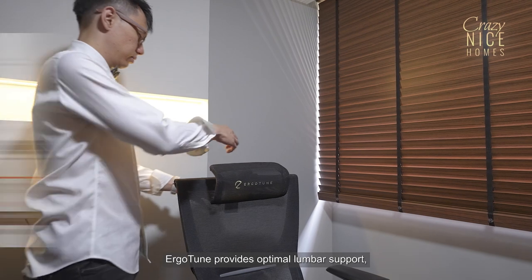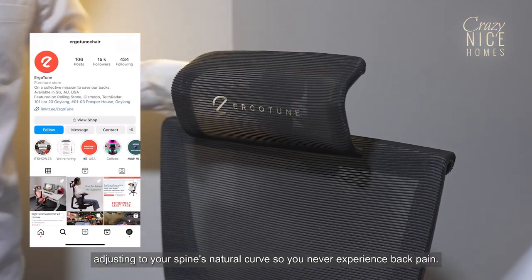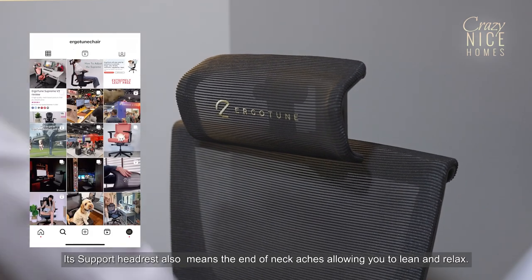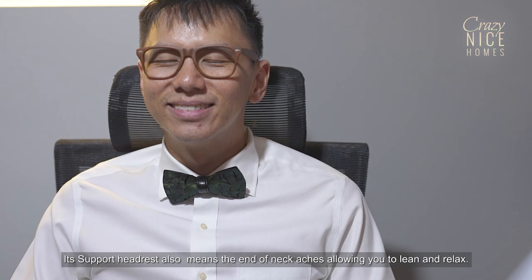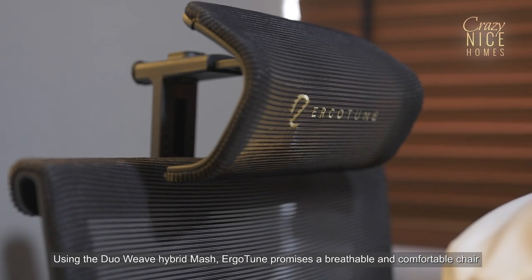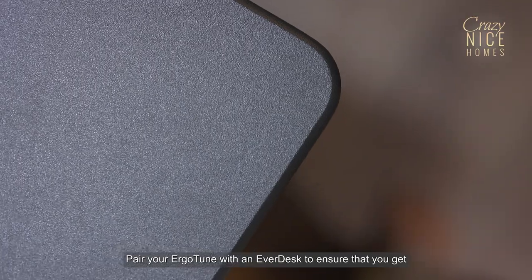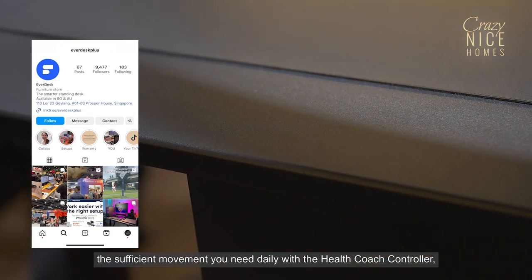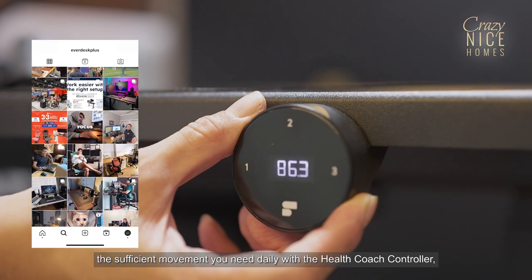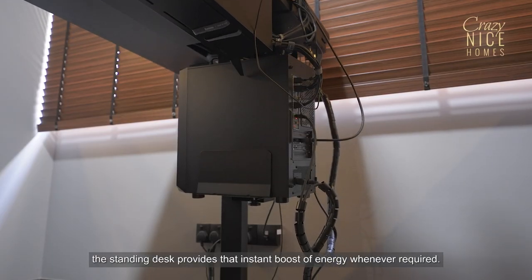Ergotune provides optimal lumbar support, adjusting to your spine's natural curves so you never experience back pain. Its support headrest also means the end of neck aches, allowing you to lean and relax. Using the dual weave hybrid mesh, Ergotune promises a breathable and comfortable chair for warm weather. Pair your Ergotune with an Everdesk to ensure that you get the sufficient movement you need daily. With the health coach controller, this standing desk provides that instant boost of energy whenever required.